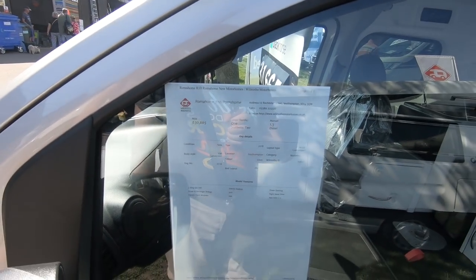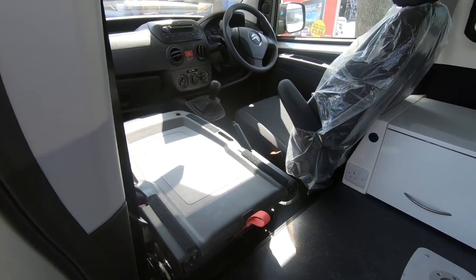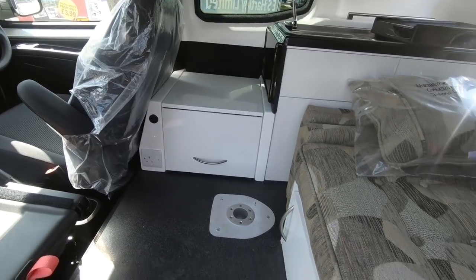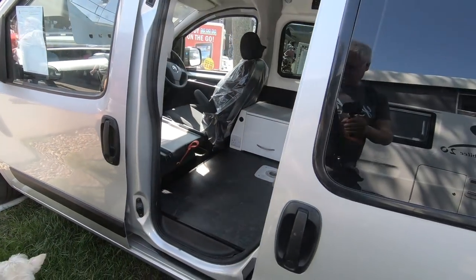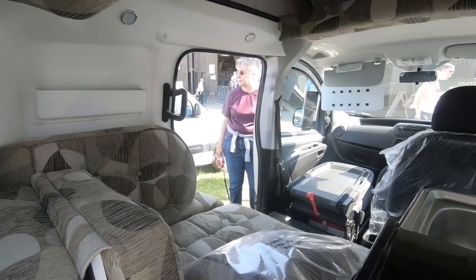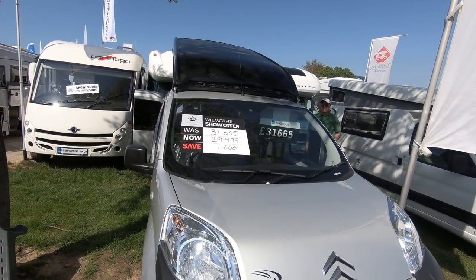There's a little Romahome R10 motorhome — two seatbelts. It makes up into a bed — doesn't say how many berths, I guess one or two. It's so cute. There's a little table at the back — the seat folds down for a table. And somewhere to store your loo in there. This makes up into a single bed — ideal for someone who wants to go fishing, a singleton who doesn't want to worry about the size of the motorhome. Little sink there. One man and his dog — this would do, wouldn't it! £31,000.